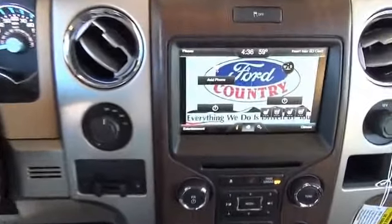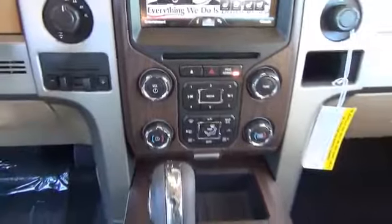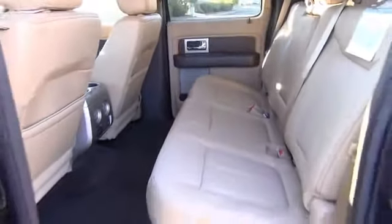Power windows. Rest easy knowing this vehicle comes with a Carfax Vehicle History Report from Carfax, the most trusted provider of vehicle history information. Let us put you in the driver's seat today. Call or click to contact us.